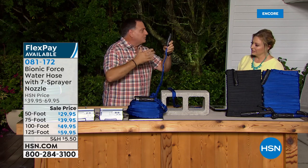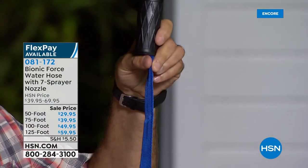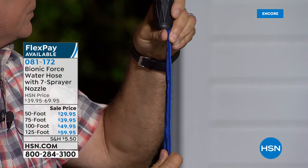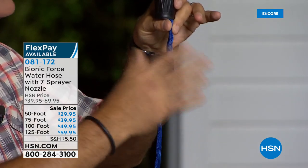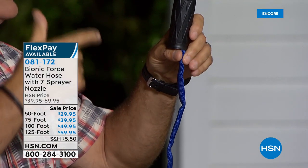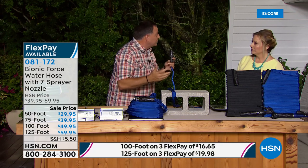It looks like a fireman's hose, and fireman's hoses have to stand up to a lot of abuse — they've got to be very strong. When all the water is out of this it lays perfectly flat, just like a fireman's hose — that's how they get them neat on the back of trucks. It's made out of a special fabric called MXZ7, which is very durable, heat resistant, and cold resistant.